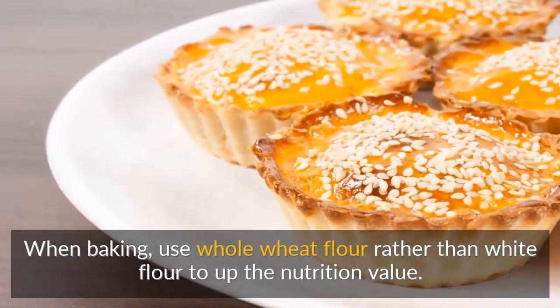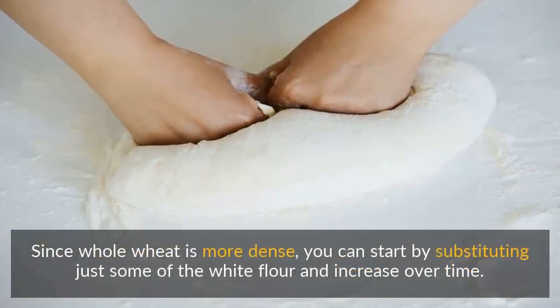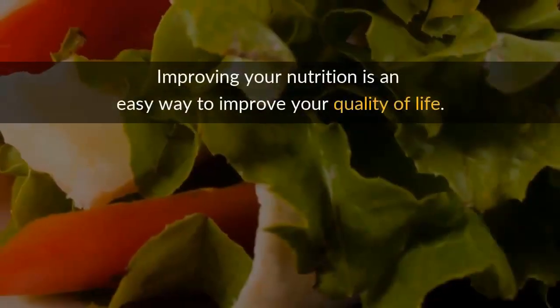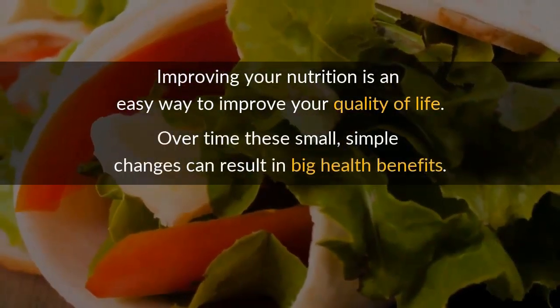Number five: whole wheat. When baking, use whole wheat flour rather than white flour to up the nutrition value. Whole wheat flour has more fiber and nutrients. Since whole wheat is more dense, you can start by substituting just some of the white flour and increase over time.